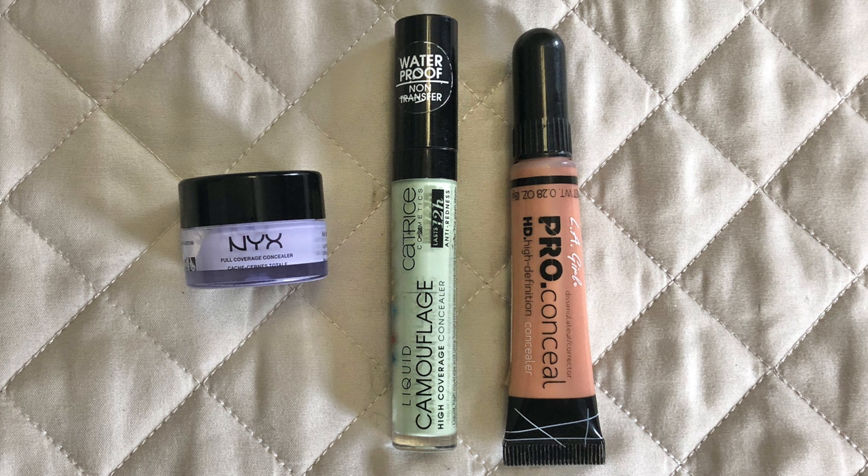Next up: color correctors. I only own three and I'm working on all three in panning projects. I probably shouldn't have them in panning projects because I only use them when I need them — unlike foundation, I don't need color corrector every single day, so they'll take a while. I don't think I'd repurchase the lavender or the peach again, but the green I would definitely keep because I get a lot of redness in my face.